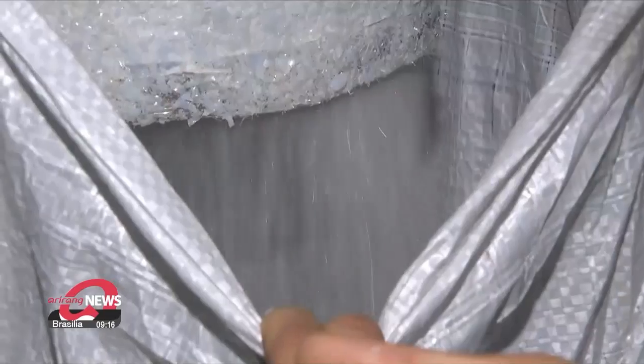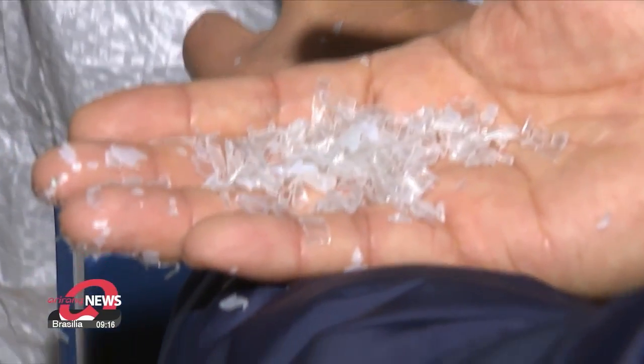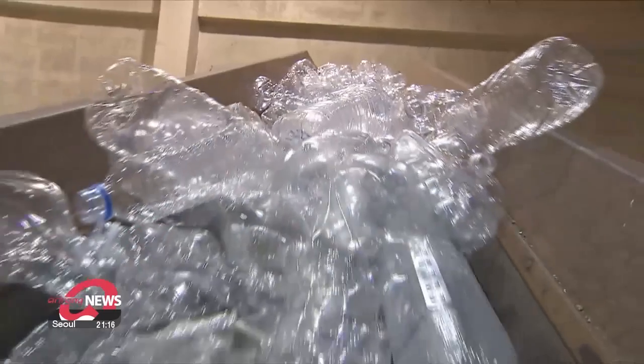With technology now able to turn trash back into useful resources, recycling has become less of a choice and even more of an imperative. Ian Jin, Arirang News.